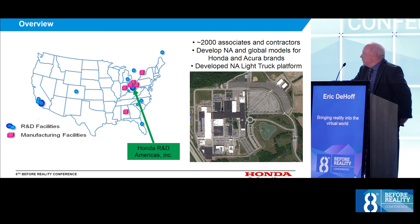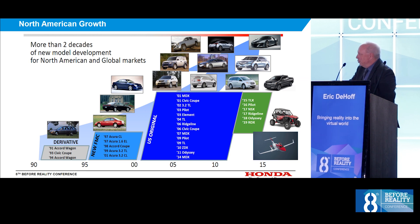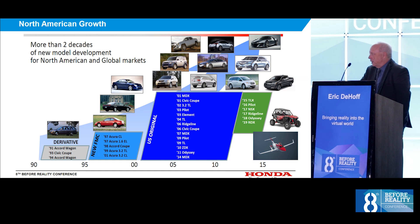Honda R&D has been in Ohio for about 30 years. We started by developing derivative models like making a four-door Accord and turning it into a wagon or a two-door. Over the years, we grew to making unique cars like the Acura TL and Honda Element off of Japanese vehicle platforms. Finally, we made our own light truck platform where we started creating Honda and Acura vehicles that are now sold throughout the world. Our North American mobility efforts also include off-road ATVs and a business jet.